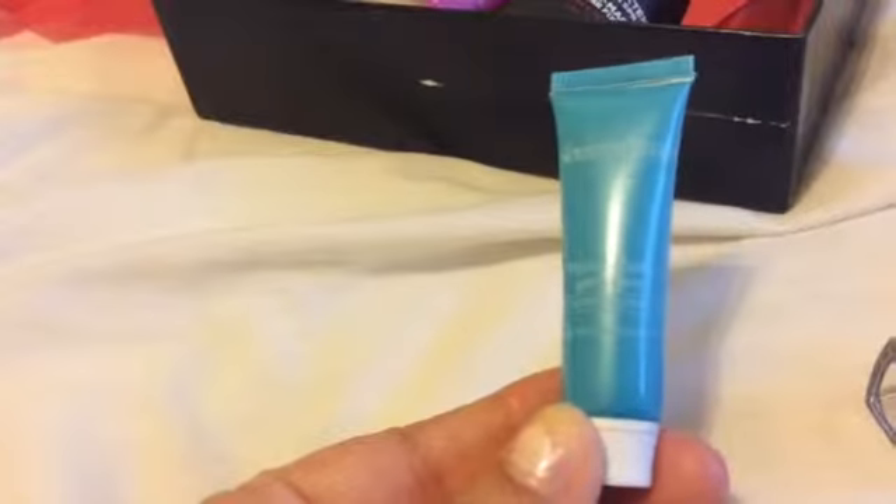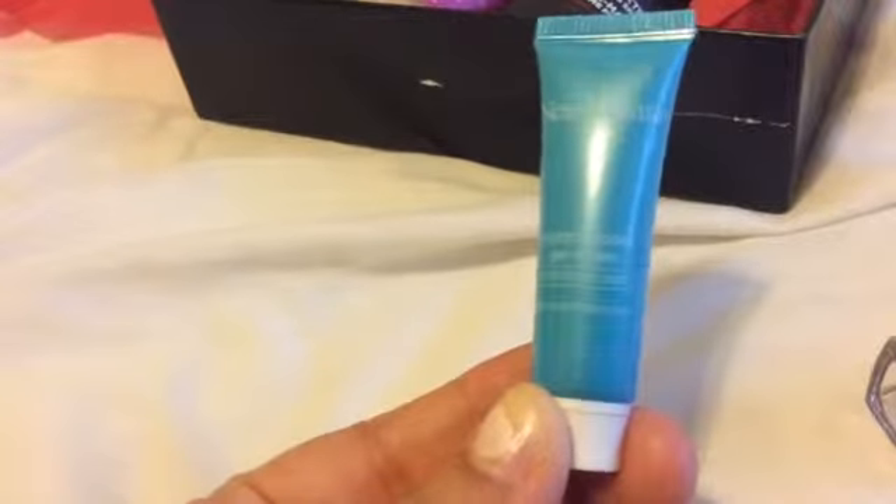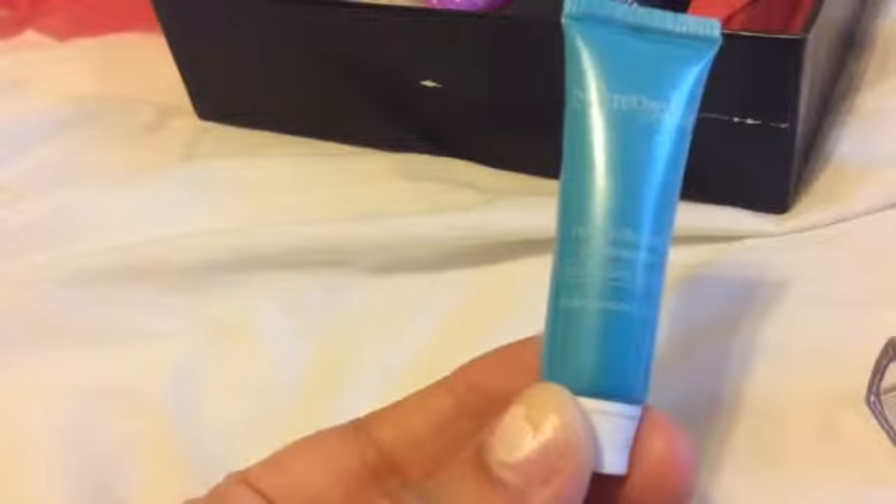I have this by Neutrogena — the Hydro Boost Gel Cream for extra dry skin. It's pretty small, but it must be good.